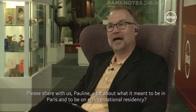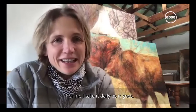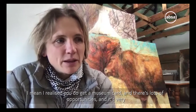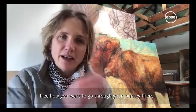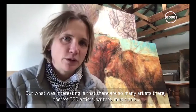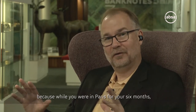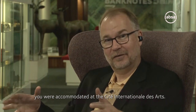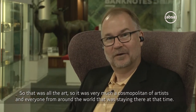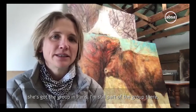Just share with us, Pauline, what it meant to be in Paris and to be on an international residency. For me, I take it daily as it goes. I realized that you do get a museum card and there's lots of opportunities - it's very free, how you want to go through your journey there. What was interesting is that there's so many artists there - there's 320 artists, writers, musicians. And let me just come in - that was at the Cité International des Arts, where you were accommodated while in Paris for your six months. That's where all the artists from around the world were staying at that time.